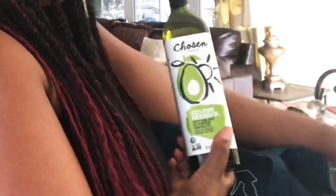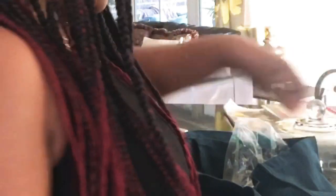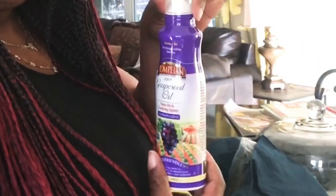I spent $62 on the items you see in this bag. I got some avocado oil — that's the spray — and I got some actual avocado oil. I also got some cheddar cheese, some coconut oil spray, and the actual coconut oil, and some grapeseed oil spray. I got 16 flour tortillas.